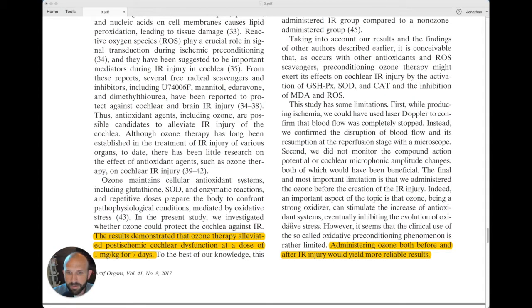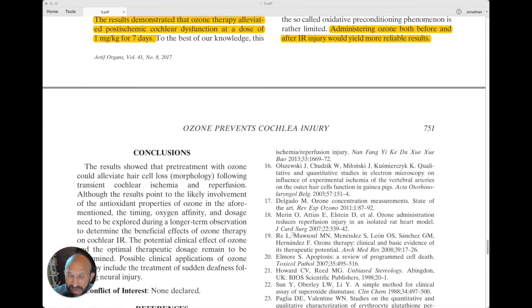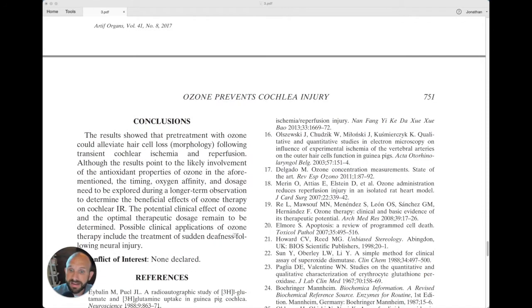The results demonstrated that ozone therapy alleviated post-ischemic cochlear dysfunction at a dose of one milligram per kilogram for seven days. Administering ozone both before and after IR injury would yield more reliable — and probably better — results than seen here. However, this study demonstrated great benefits of ozone in this type of case, and it should give us confidence that we can successfully utilize intraperitoneal injections when treating animals systemically or for different types of infections. That is Five Minutes of Proof — see you next week.